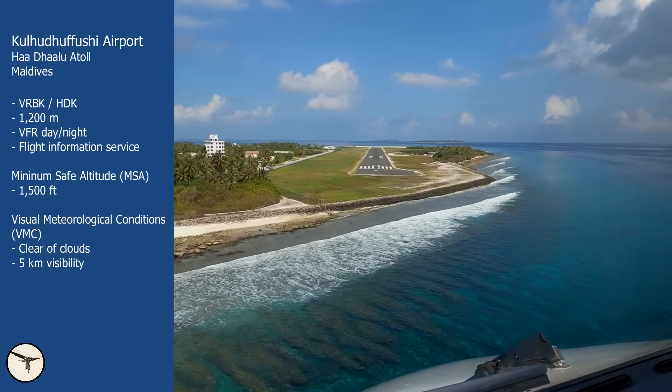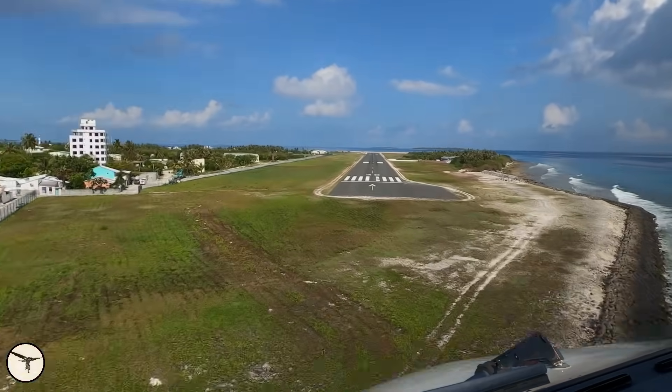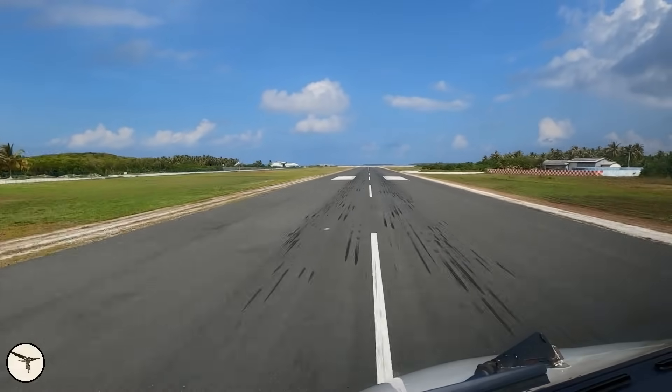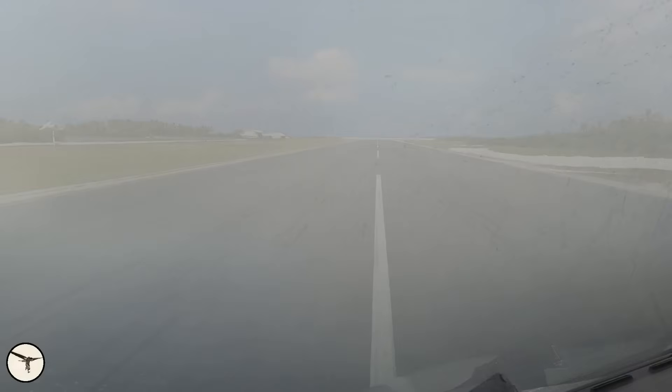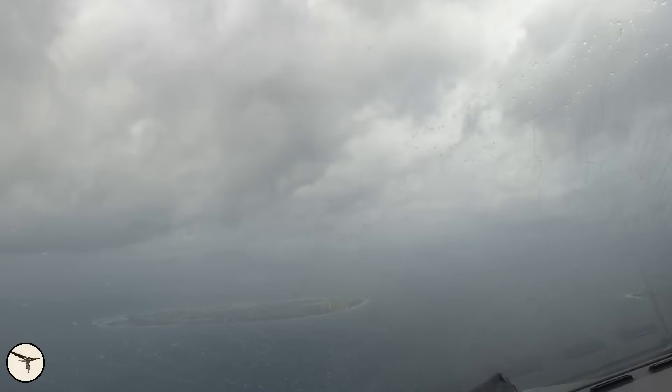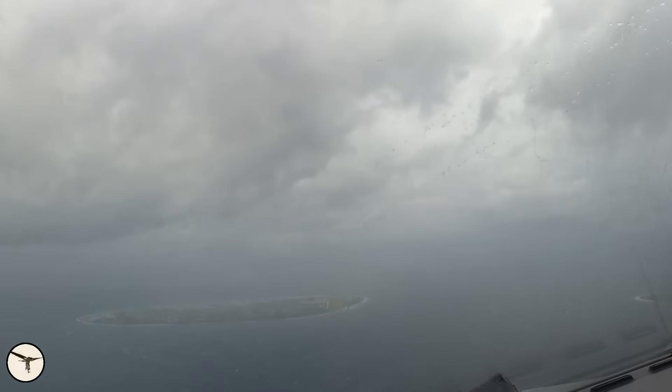Most of the time the clouds are above 1,500 feet and we have no problem finding the airport. But when it's raining, it becomes more interesting. In this video, there were rain showers around Kolodofushi. When we reached 1,500 feet we were still in clouds, so we leveled off and flew towards the airport. When we finally got the runway in sight, we were too close to make a straight-in approach as the final would have been too steep. Thankfully, visibility around the airport was good and we could fly overhead and make a standard visual pattern.